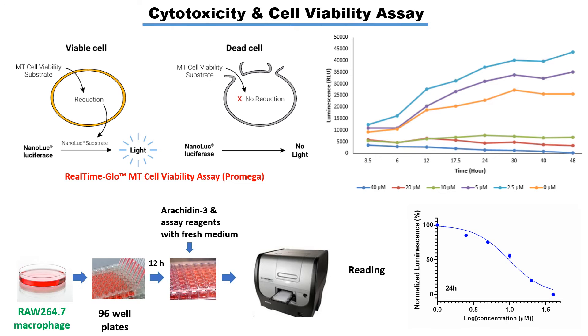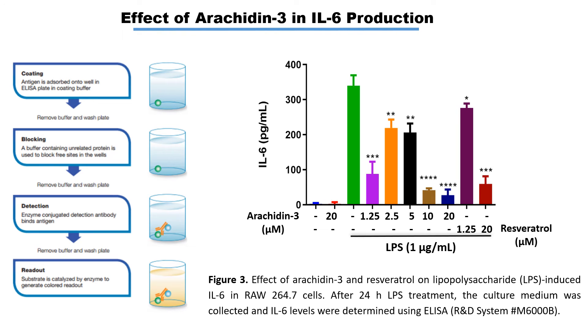In figure 4, cytotoxicity of Arachidine-3 against RAW cells was checked using a real-time GLOW-MT cell viability assay at various time points. Lower micromolar concentrations like 5 and 2.5 micromolar showed no cytotoxicity compared to the DMSO vehicle control. LPS-induced inflammatory cells treated with Arachidine-3 showed that it significantly reduces the pro-inflammatory cytokine IL-6 production compared to the control.